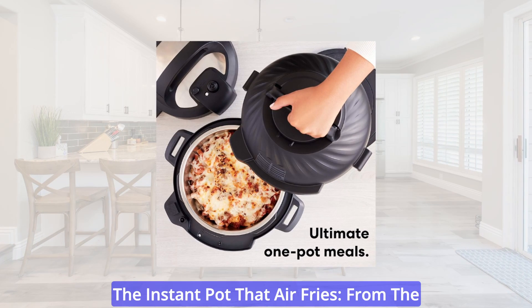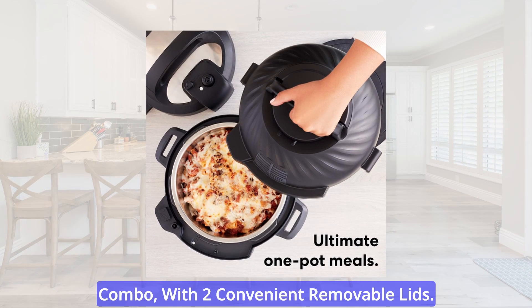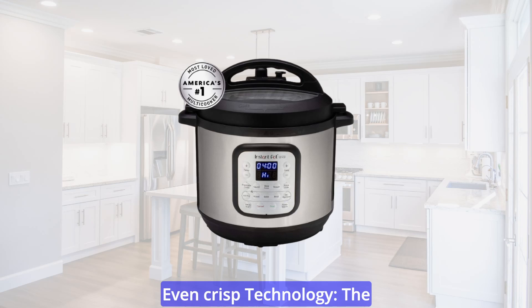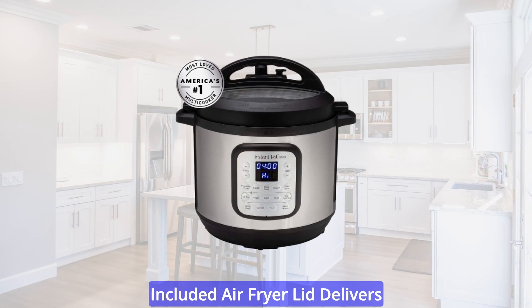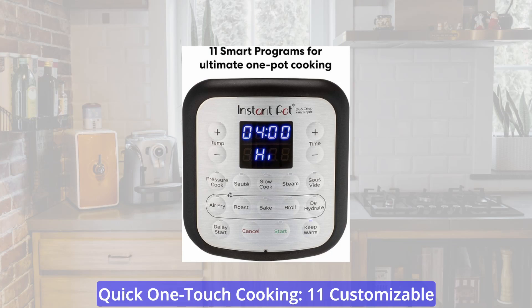The Instant Pot that Air Fries. From the makers of the best-selling Duo Series comes a pressure cooker and air fryer combo with two convenient removable lids. EvenCrisp technology — the included air fryer lid delivers all the crunch and tenderness of deep frying with 95% less oil.